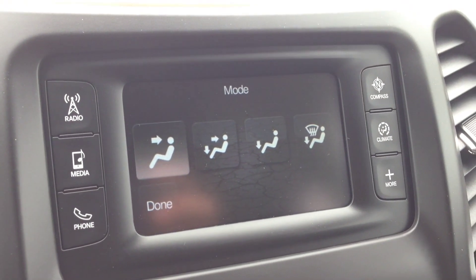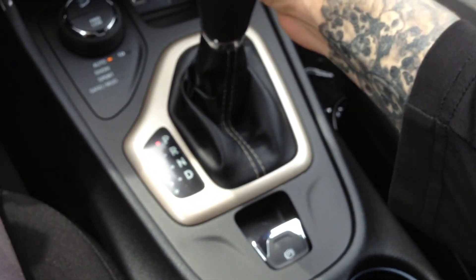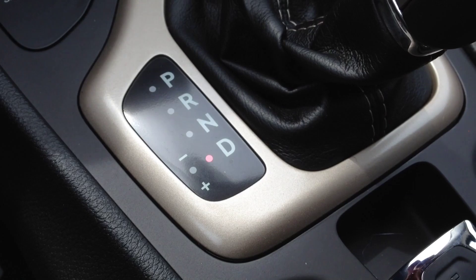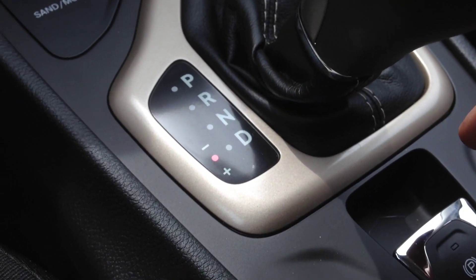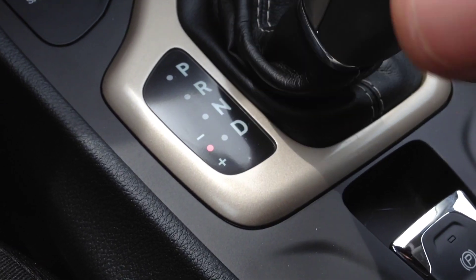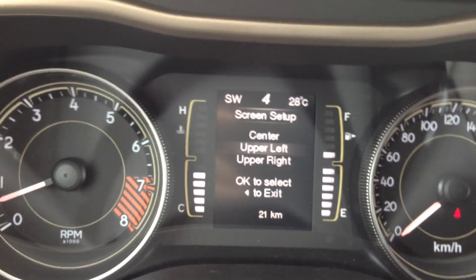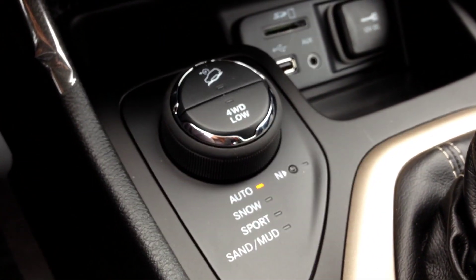We have an automatic 9-speed transmission with two drive modes. One is the standard automatic mode, and the other gives you a dual-clutch tiptronic-style manual shift mode — tap down to gear up, tap up to gear down. You'll always know which gear you're in because you can see it changing in the center display.